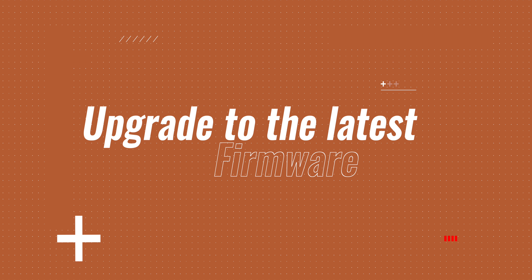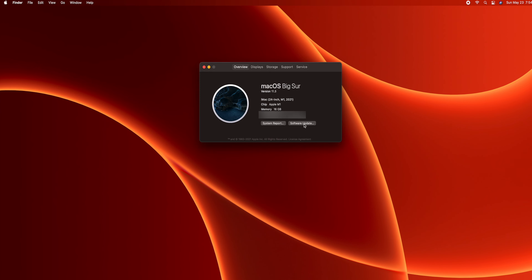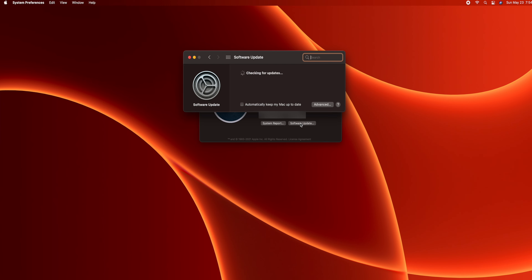The next thing I do is make sure I have the latest updates as soon as I take it out of the box. Go up to the Apple logo, click About This Mac, and under the Overview tab click Software Update to check if you're on the latest macOS version. When you buy it from an Apple store or online it most likely won't be updated to the latest firmware, so always check that first.